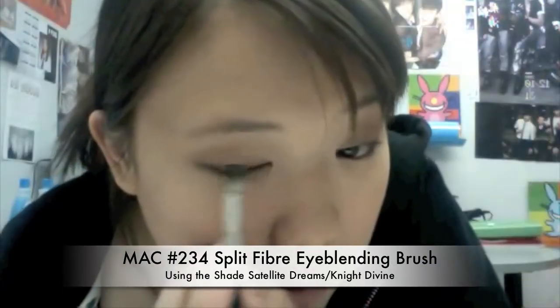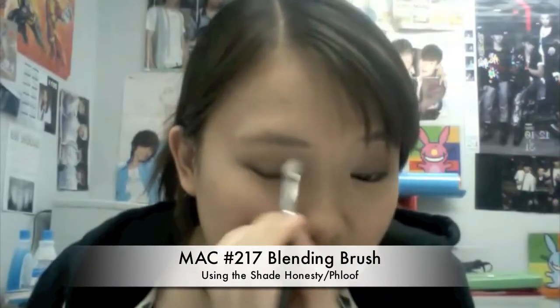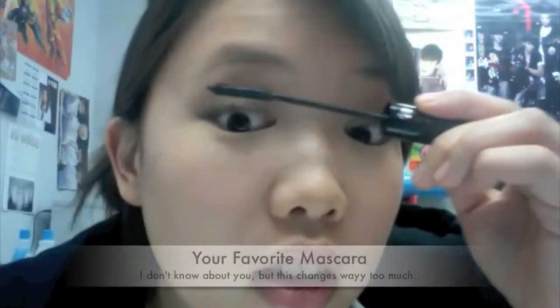With this 234 eye blending brush, I'm putting this right on the edge of my lash line to get some more color on my eyes if needed, and also to give more color to my lids. The last step is taking the 217 blending brush and adding the Honesty shade all over the center of my lids, just to soften the eyeshadow and give a more shimmery finish. Now I'm going to curl my lashes and then use my favorite mascara. I can't really name a brand because my favorite changes about once a week.